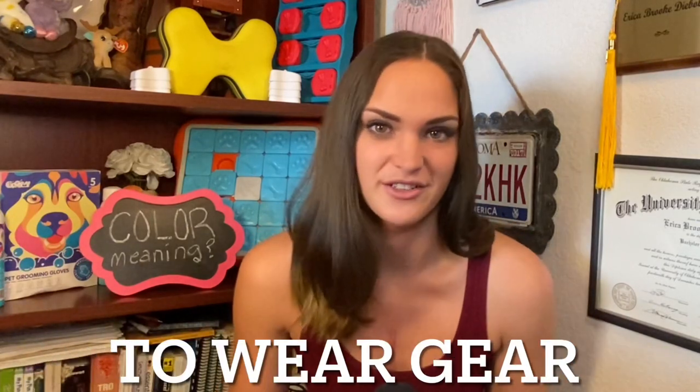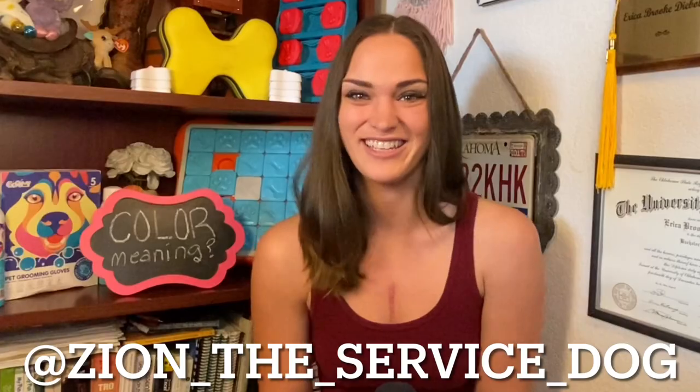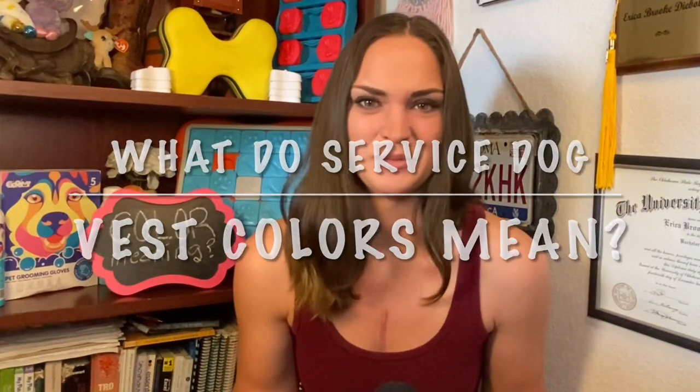Service dogs aren't even required to wear gear, right? Hello, beautiful! Thanks for clicking on today's video. If you're new here, my name is Erica, and I am a service dog handler. He is sitting just off screen over here. And today I wanted to answer a very common question, and that is: what do the service dog vest colors mean?